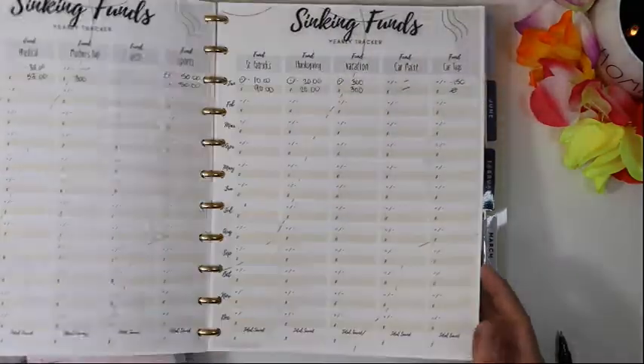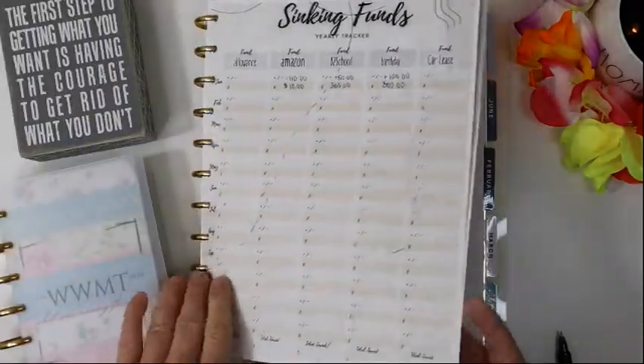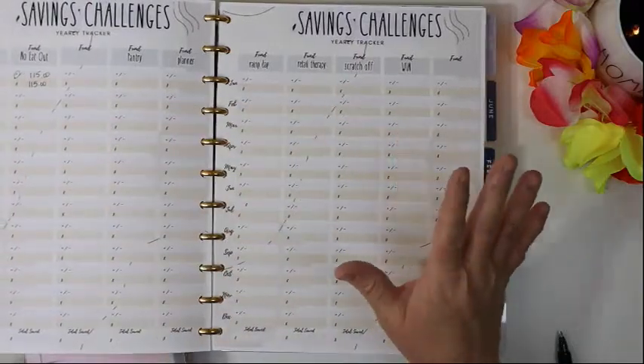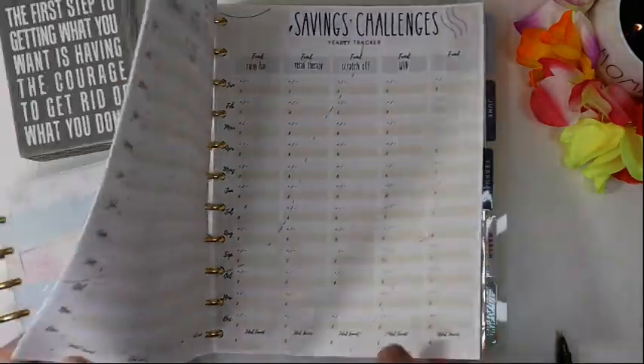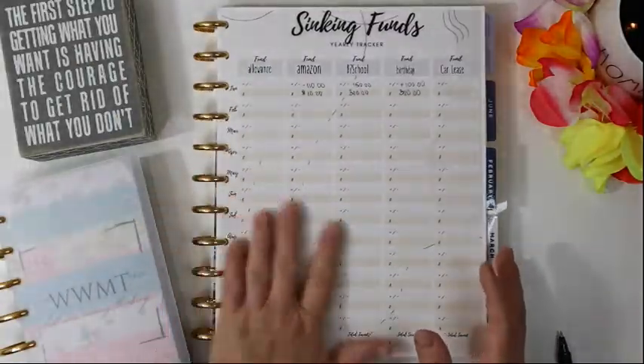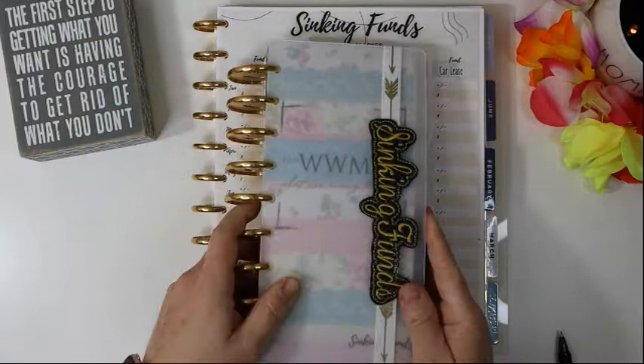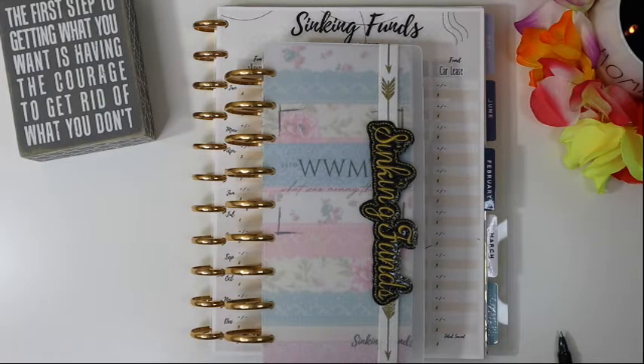That is it for closing out our sinking funds for the month of January. For February, I'm really hoping that when we close out we've got something in every one of these savings challenges. That's where we're at — closing out our sinking funds for January, and it's just that simple. I hope you guys are on track with everything and feeling a little more put together. So much to be grateful for and feel blessed from. Until next time, please take care of yourselves, be well, and I'll see you in the next video — bye guys!